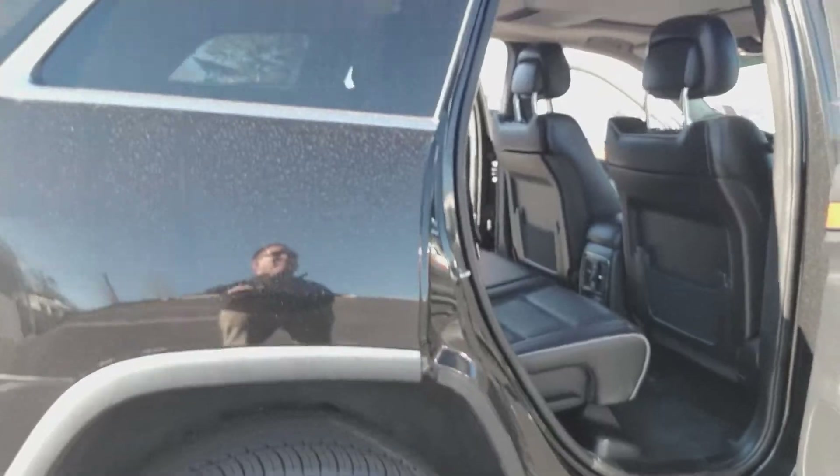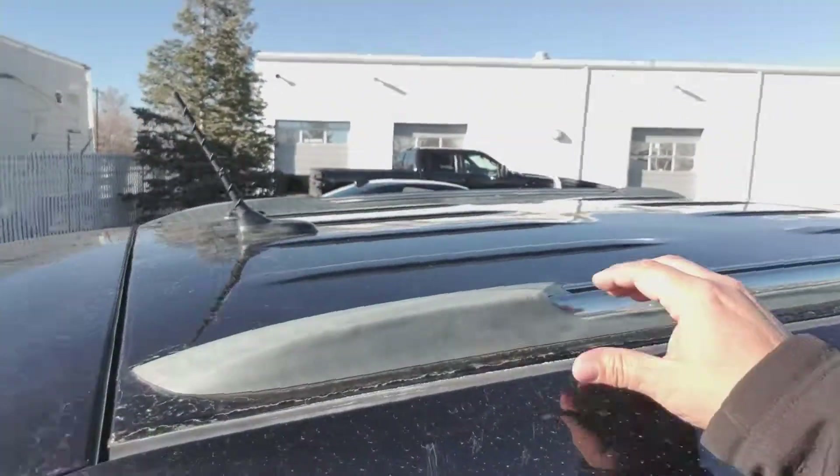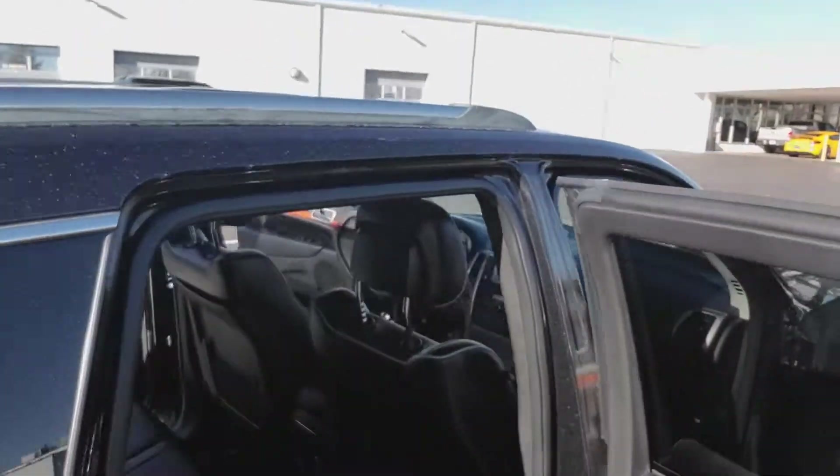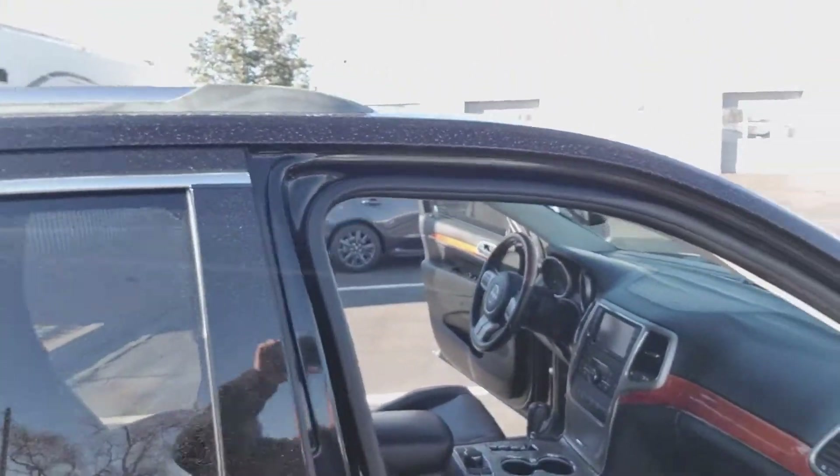I don't see any body damage, any staining or any kind of scratches on it. Looks like it could probably be touched up with something to get the fade out of there.